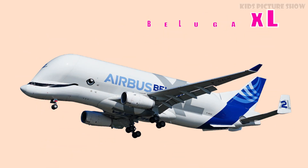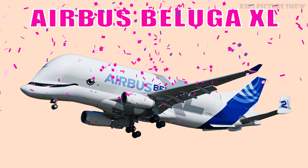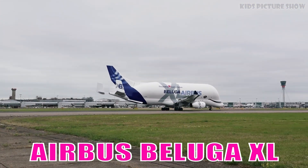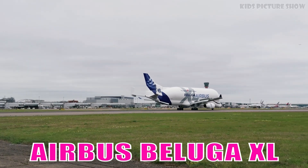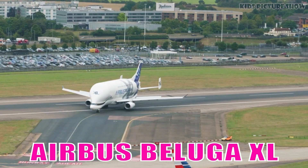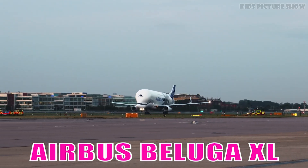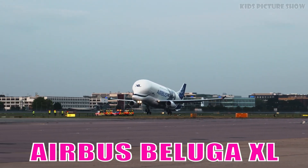This is Airbus Beluga XL. It is a specialized cargo aircraft with an oversized fuselage built to transport large Airbus components. Its distinctive whale-like shape makes it instantly recognizable in the skies.